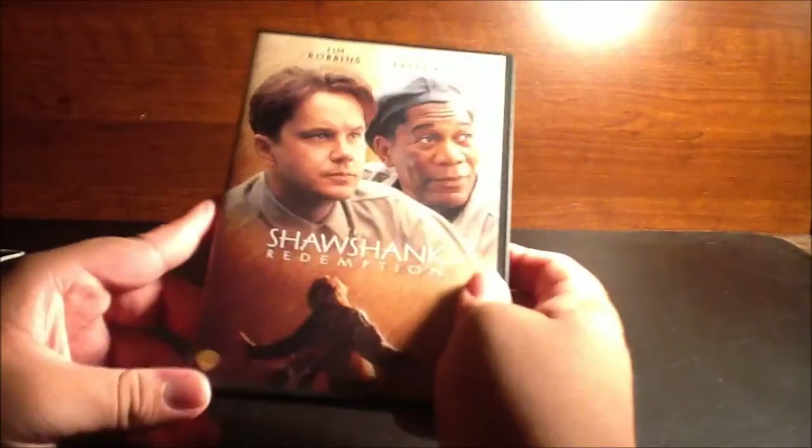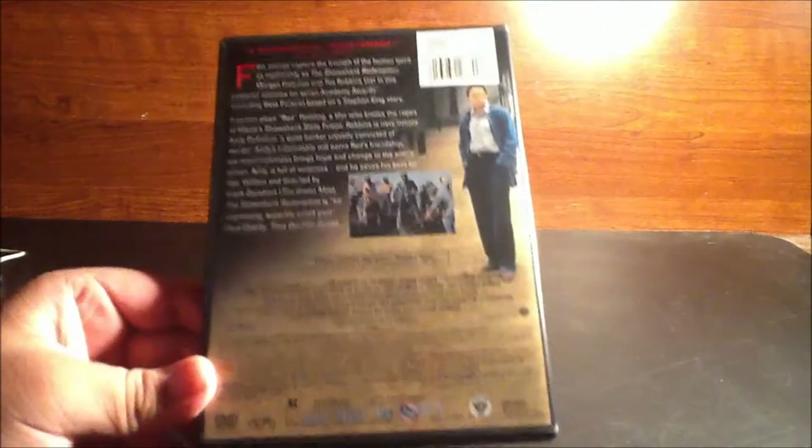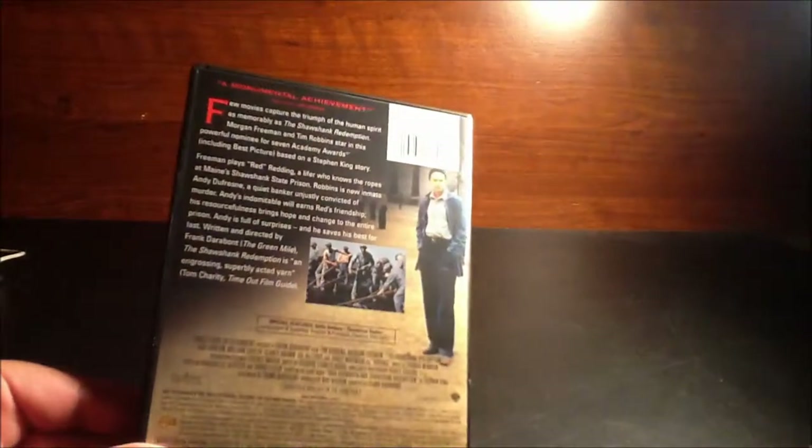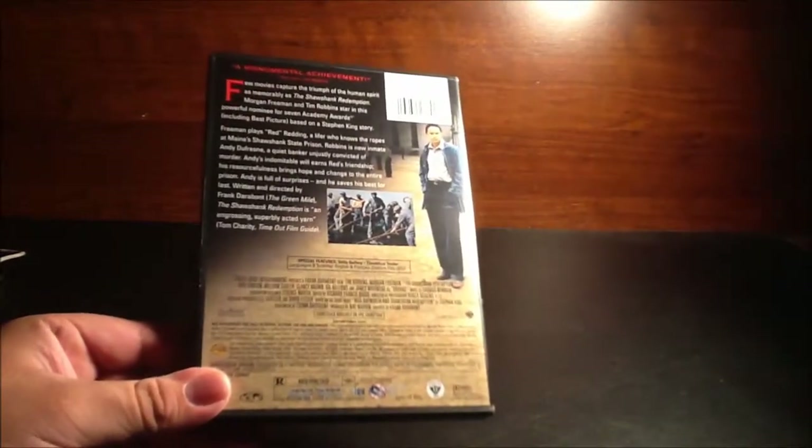Everything about this film was just so amazing. Really love the cover, and then we have the back side. The film is rated R, and let's see — 'a monumental achievement.' For special features you get the stills gallery and theatrical trailer. And then let's go ahead and see what's inside.